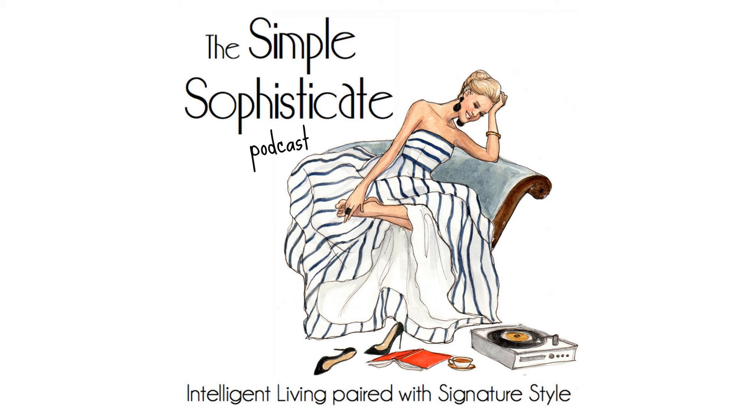Welcome to the Simple Sophisticated Podcast, where intelligent living is paired with signature style. I'm your host, Shannon Ables. Whether you're listening on your commute, exercising, working in the garden, or sitting down with a hot cup of tea or a café au lait, thank you for tuning in.